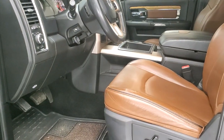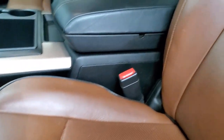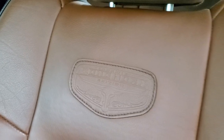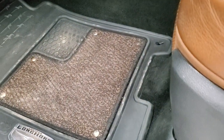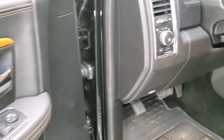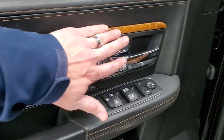Inside, the Laramie Longhorn package gives you the brown leather interior. You get the Longhorn patch stitched onto the backrest with black piping. The seat is in really nice shape — no rips or tears. It smells very clean inside this truck. Factory all-weather floor mats, auto headlamps, power pedals, and audio controls on the back of the steering wheel. Power windows, power locks, power mirrors. You get the leather bolster, wood grain trim, and just a really good-looking truck on the inside.